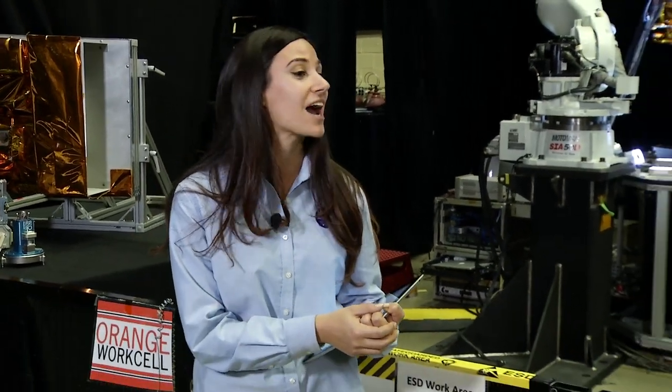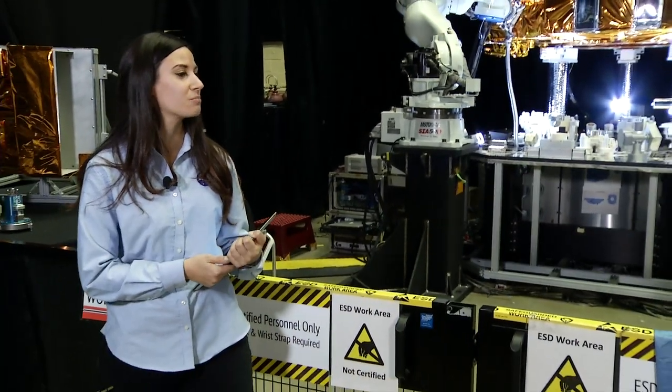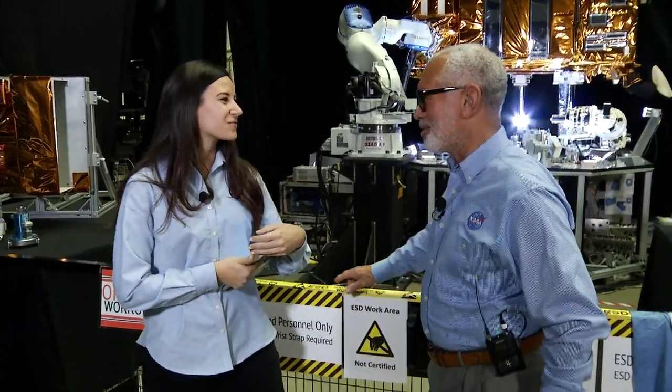Our first guest is Charlie Bolden — a Hubble astronaut and the former administrator of NASA. Good to be here with you. We're so happy to have you here, thank you.